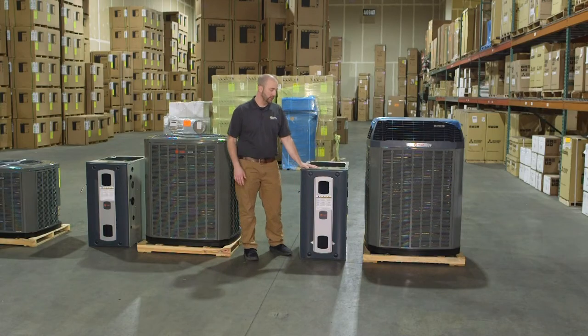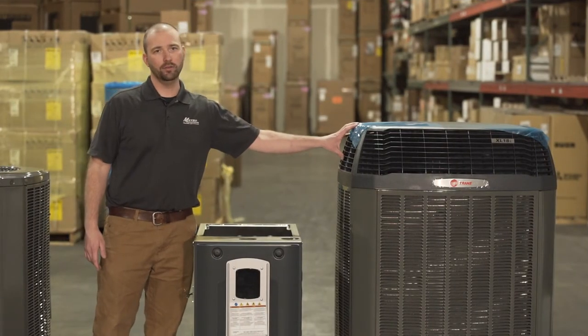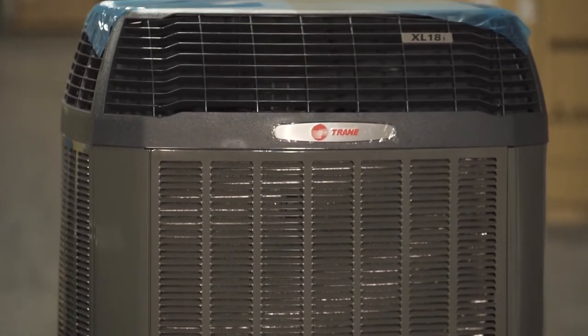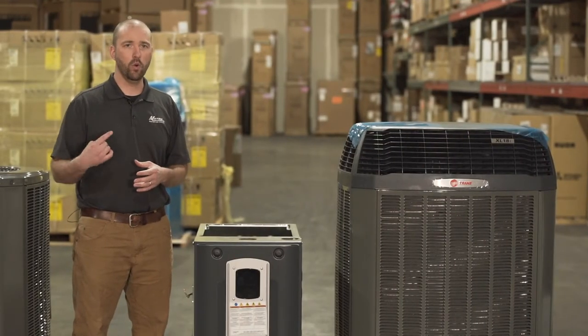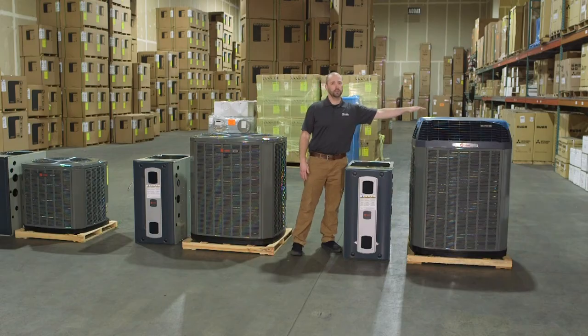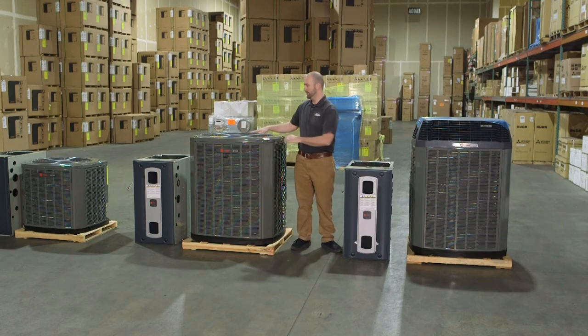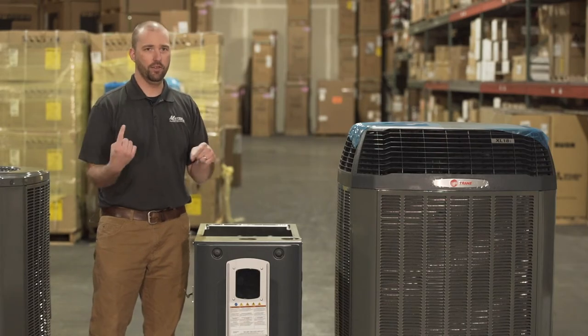The model numbers on this furnace are the S9V2 — V for variable — and this unit is the 4TWX8. As you can see, it's got a black top on it. The reason for the black top is that it runs quieter — since you'll be running this in wintertime, a lot of other heat pumps wind up quite loud and might bug your neighbors. This one muffles that sound. On top of that, it's a solid top that protects the fan blade, with air blowing out the top and sides. During ice storms, you won't have sleet coming down in here freezing up your blades and throwing them off balance.